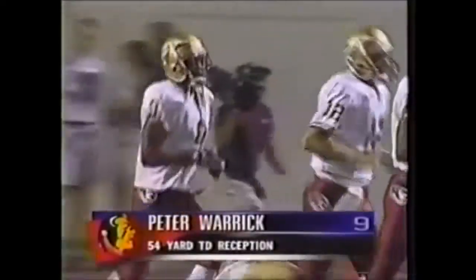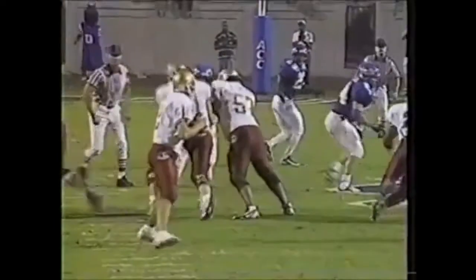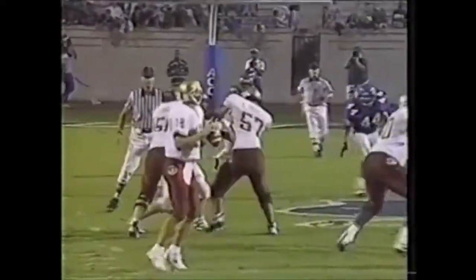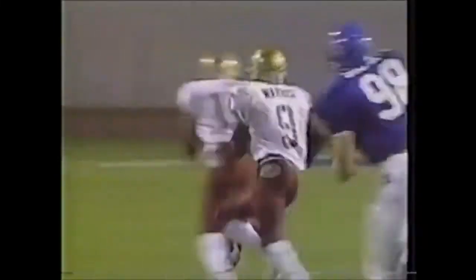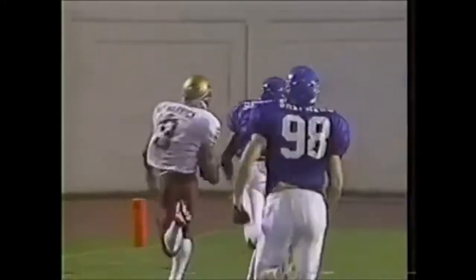A play very similar to what we saw last week against Miami, except it's all the way across — not a juke and run across. A 54-yard touchdown reception for Warwick. It comes all the way across, a shoestring catch right off the turf, then works his way all the way back to the offense's left. Gets a couple of blocks downfield, but most of it is just those two legs moving quicker than everyone else's.